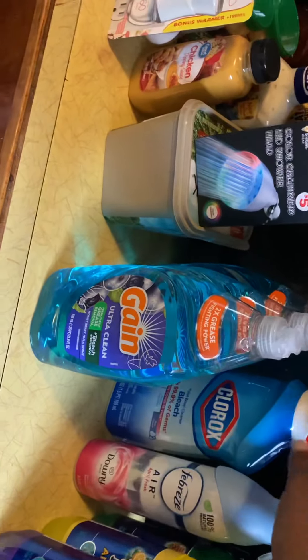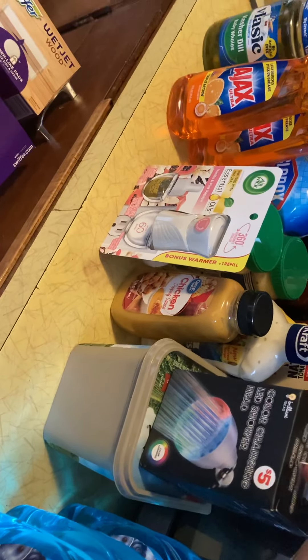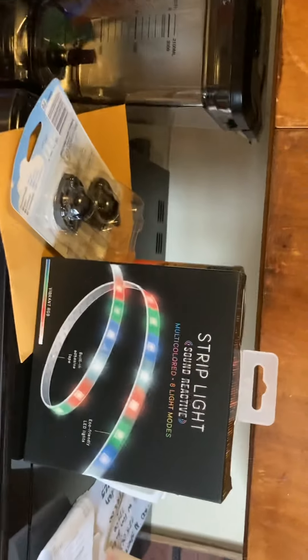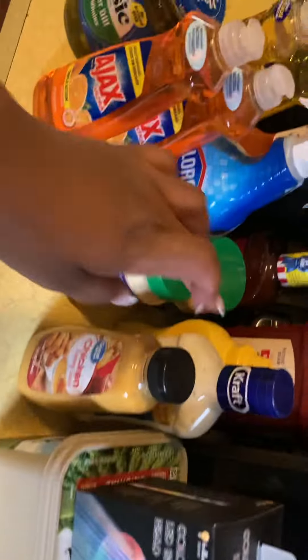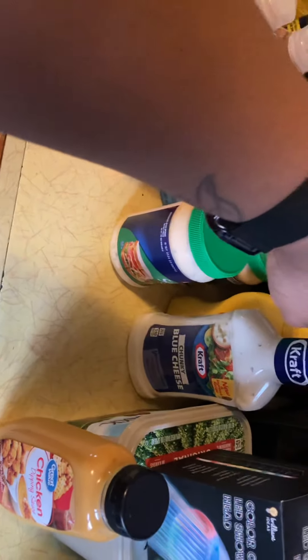Some bathroom cleaner, three games for the kids — they can change the lights, this will light up. I got this at Family Dollar. There's some butter, there's another one for the rooms they can put around the rooms. Some air freshener, another one.